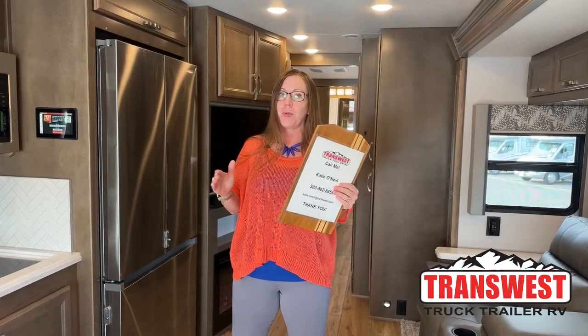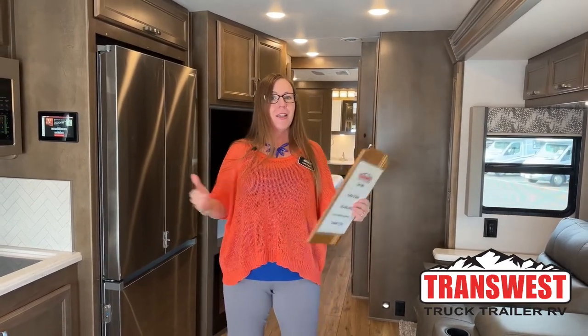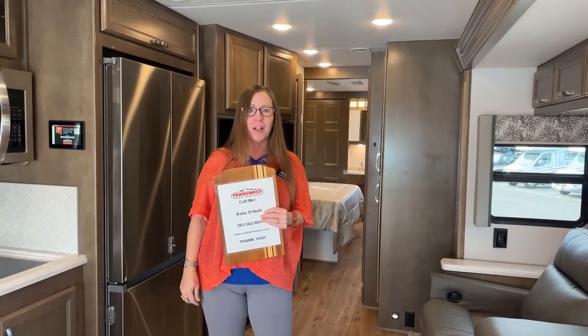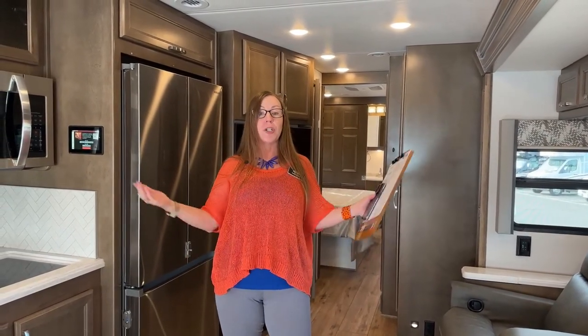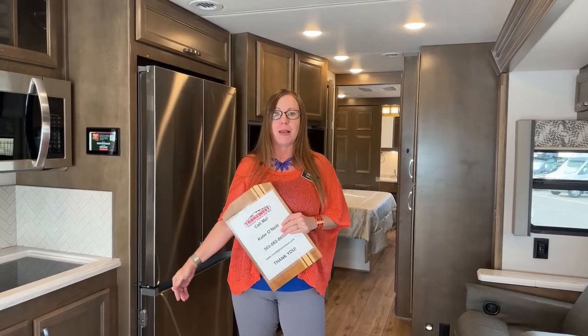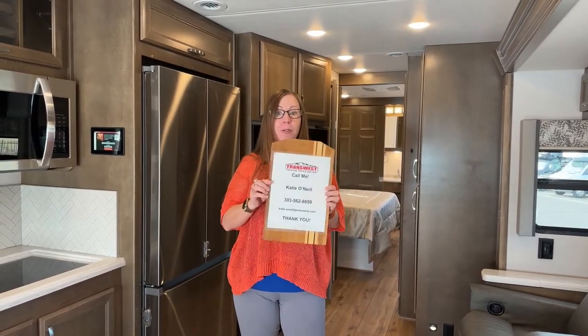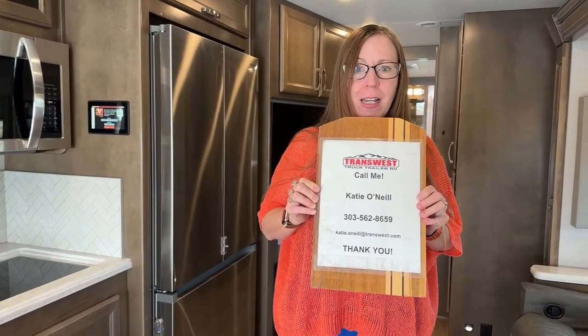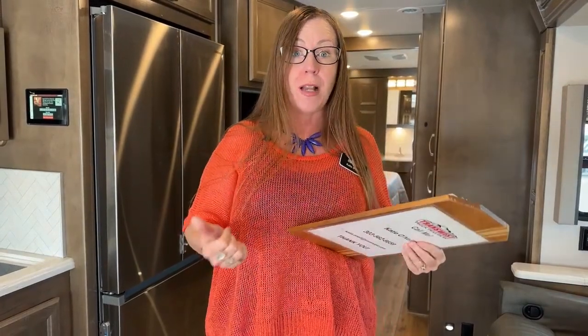This is a rare unit — when we get them in, they go quick. In fact, this one is sold. Thank you so much for allowing us to make this video so we can show people this new beautiful Lakewood interior and the updated gray mist. My name is Katie O'Neill. You can find me at 303-562-8659. You can tune in at TTTRV on YouTube or at my channel RVs Inside Out.